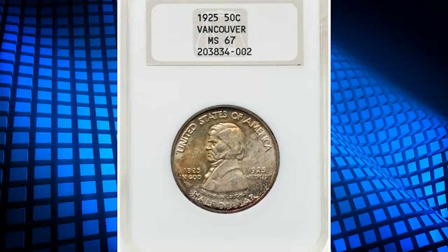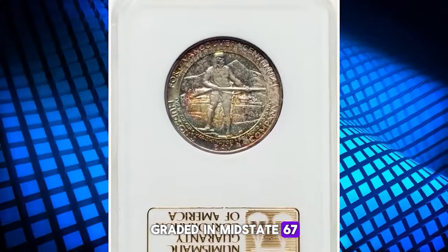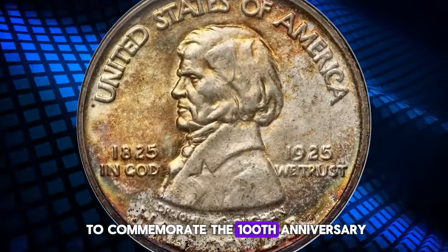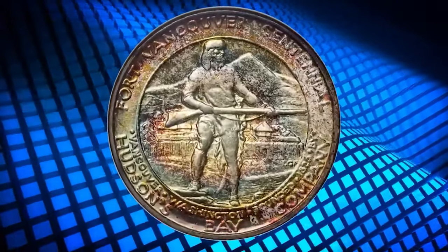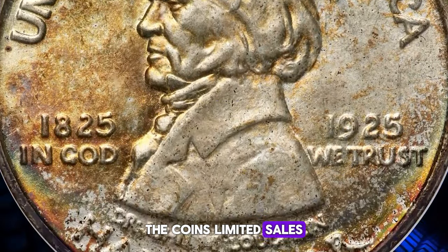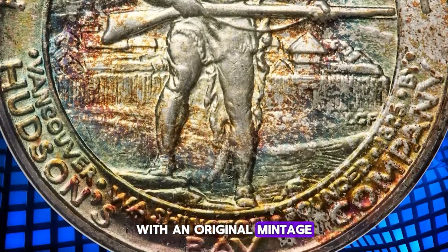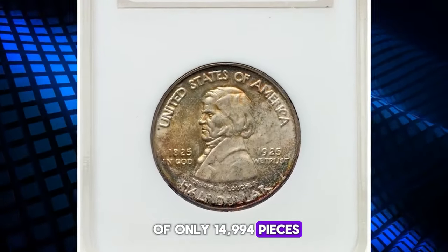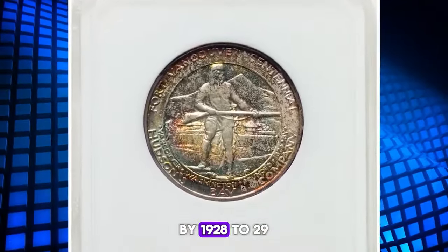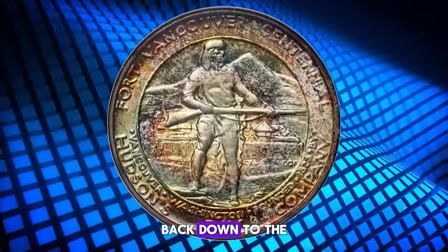Here we have the 1925 Vancouver half dollar, graded in Mint State 67 by NGC. This coin holds a special place in numismatic history, as it was struck to commemorate the 100th anniversary of the founding of Fort Vancouver. Initially sold at one dollar each in August and September 1925, the coin's limited sales were due to the fact that the founding of Fort Vancouver was not considered a significant national event. With an original mintage of only 14,994 pieces, the Vancouver half dollar became one of the rarer commemorative half dollar types.